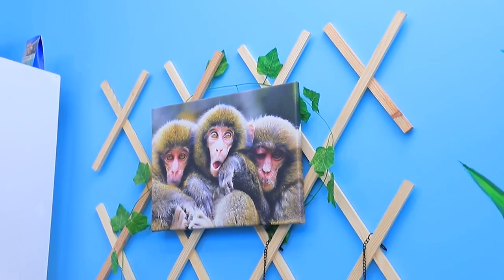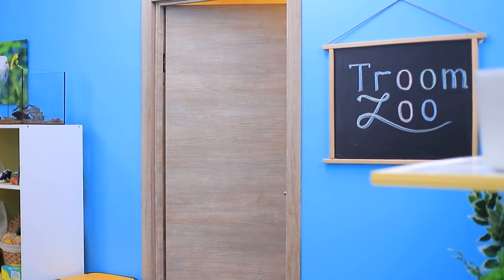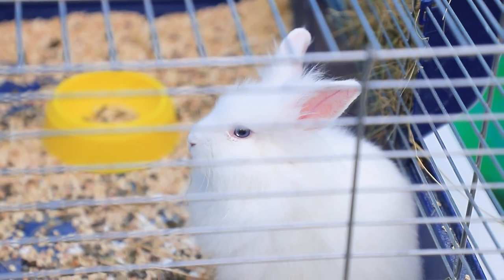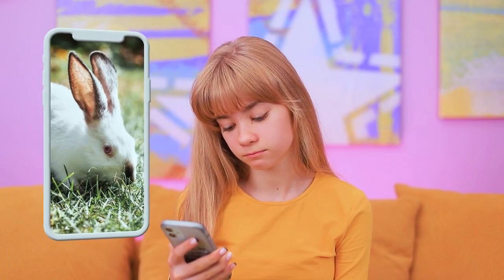Welcome to Troom Zoo! There are so many cute animals! Why are we here? We promised our daughter! Hi, Fluff Ball! You are so cute! That's true! Can I have a pet bunny? No way! Pretty please! It's not happening! So rude! I wish I had a bunny — a cute little Fluff Ball!